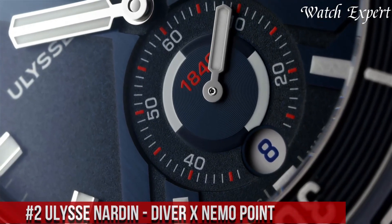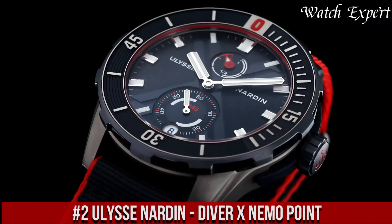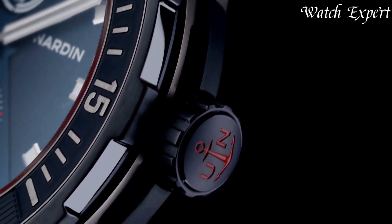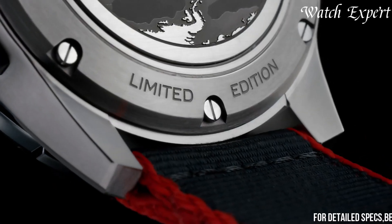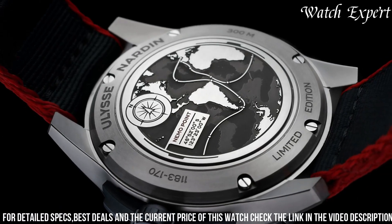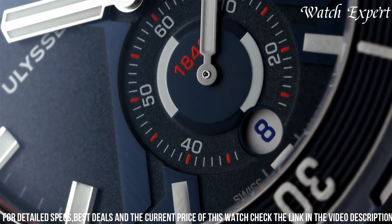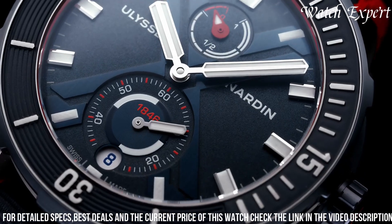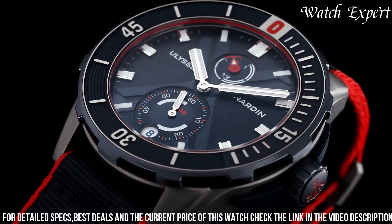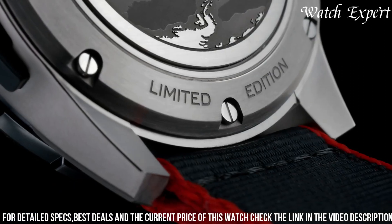Number 2: Ulysse Nardin Diver X Nemo Point — a masterpiece that combines underwater exploration with horological excellence. Crafted with Ulysse Nardin's precision, its design seamlessly fuses technical innovation with bold aesthetics. The titanium case, adorned with vibrant accents, captures the essence of deep-sea adventure. The Diver X Nemo Point's captivating dial, featuring intricate details and luminous markers, embodies the spirit of marine exploration. Driven by an automatic movement, it ensures impeccable timekeeping and reliability.